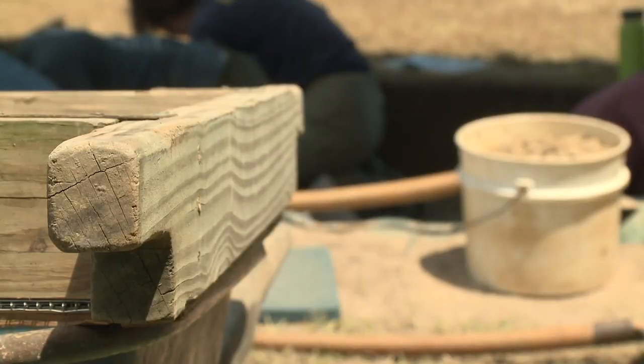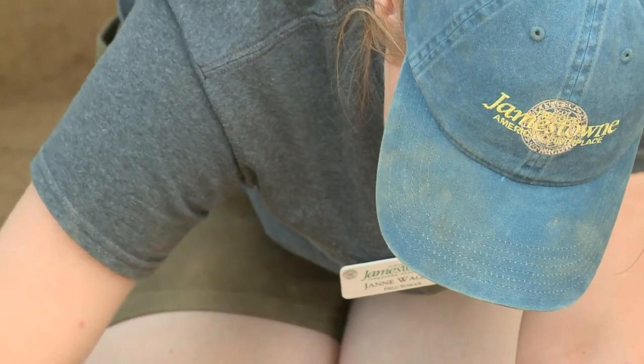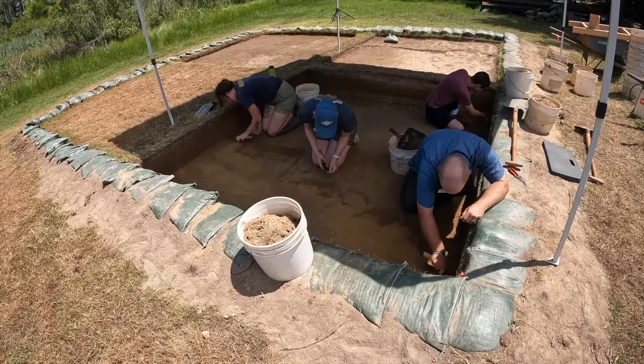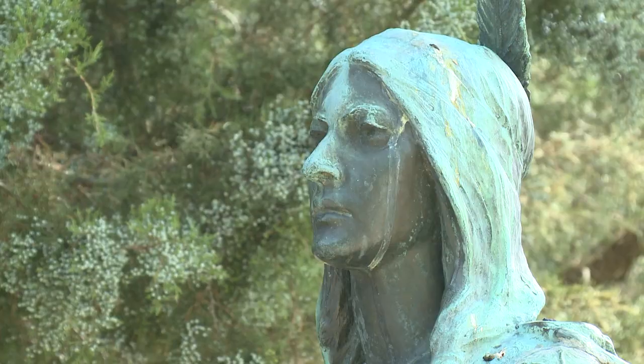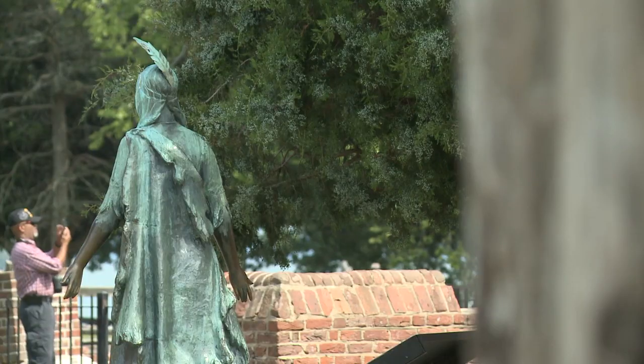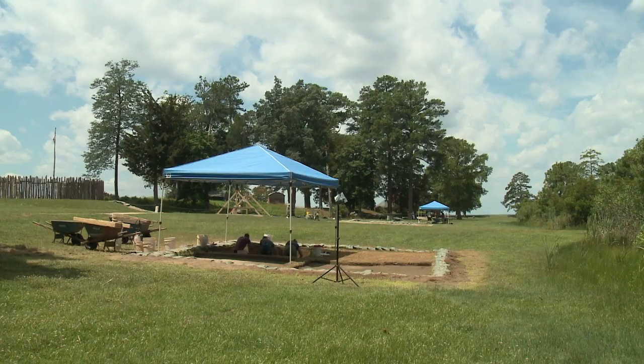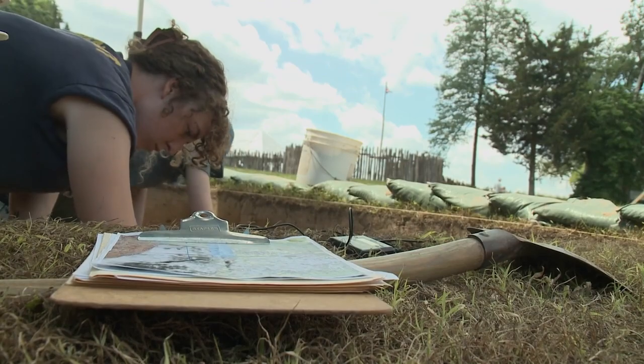In the nearly 30 years since this work began, crews have unearthed more than four million artifacts, including items from when names like Pocahontas called this land home. It's not often that you find artifacts that connect you directly to a person or a thing, but that happens here.